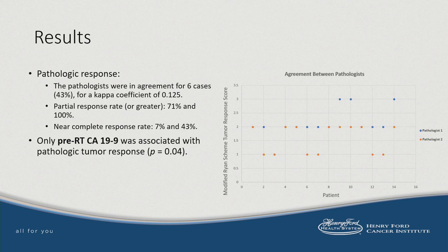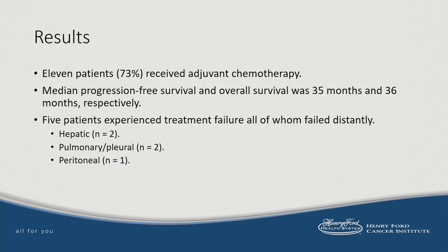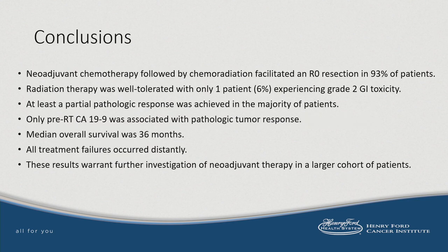Only the pre-RT CA-19-9 level was found to be associated with pathologic tumor response. Following surgery, about three-quarters of patients received adjuvant chemotherapy. The median progression-free and overall survival were 35 months and 36 months, respectively. Five patients were found to have disease recurrence, all of whom failed distantly. In conclusion, neoadjuvant chemotherapy followed by chemoradiation facilitated R0 resection in the majority of patients. Radiation therapy was very well tolerated with only one grade 2 GI toxicity. The median overall survival was 36 months, and all treatment failures occurred distantly.